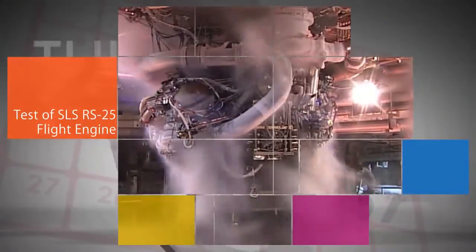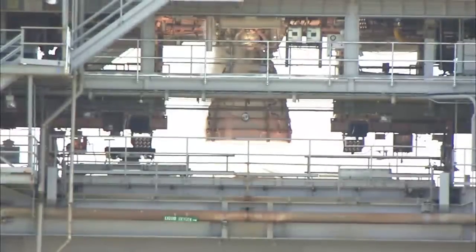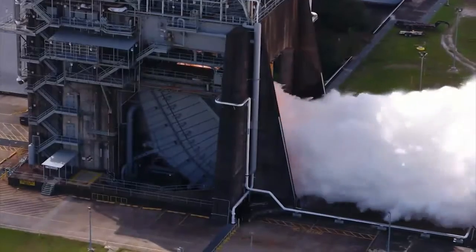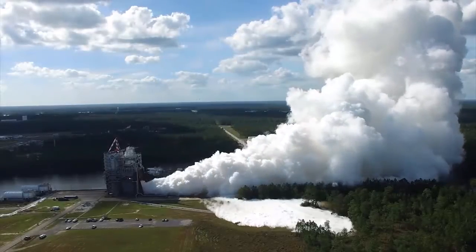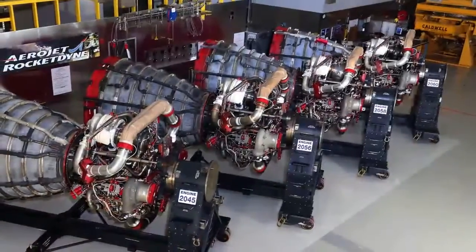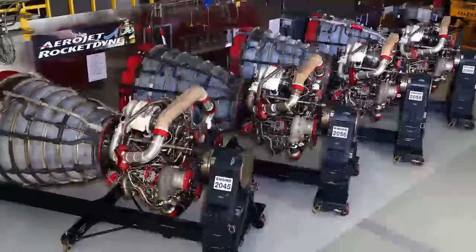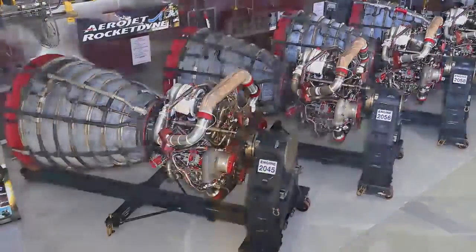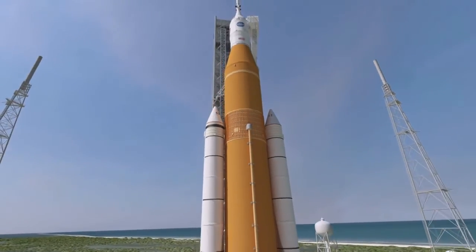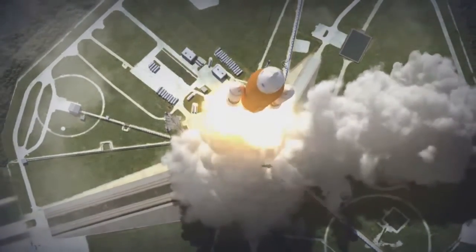On Oct. 19, engineers at NASA's Stennis Space Center in Mississippi completed a hot-fire test of an RS-25 flight engine that will help power the agency's new Space Launch System rocket on Exploration Mission 2 – the first flight of the new rocket to carry humans. Meanwhile, the four RS-25 engines that will power SLS on Exploration Mission 1 are ready to be attached to the rocket's core stage for further testing. Exploration Mission 1 is the first integrated flight of the SLS with our Orion spacecraft – but without a crew.